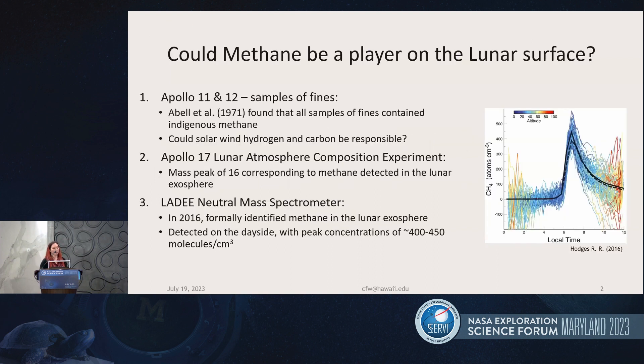Back in 1971, Apollo 11 and 12 samples detected indigenous methane in the samples, and it was hypothesized that this methane could be formed from solar wind hydrogen and carbon. Later, during Apollo 17, the Lunar Atmosphere Composition Experiment also potentially detected methane within the lunar exosphere, because they detected a mass peak at 16.